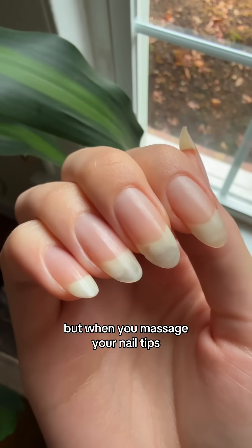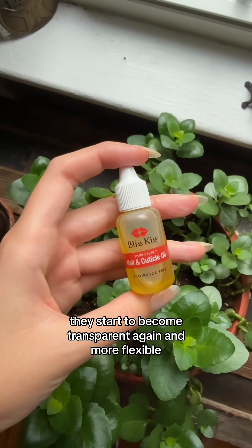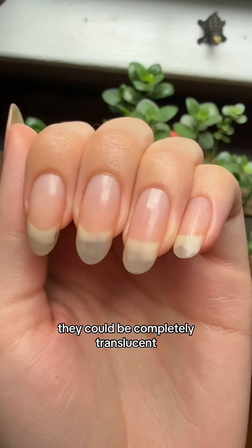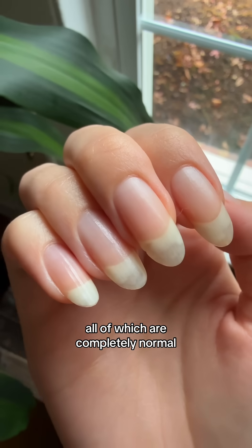But when you massage your nail tips with a high quality jojoba-based nail oil blend, they start to become transparent again and more flexible. They could be completely translucent, partially translucent, or fully white — all of which are completely normal.